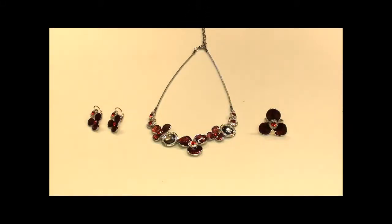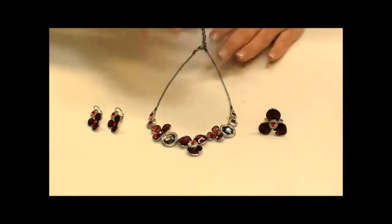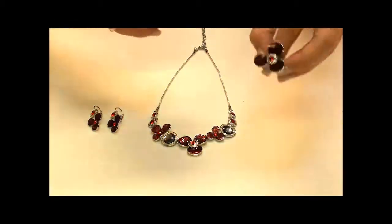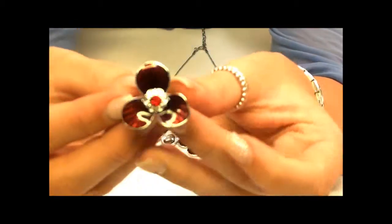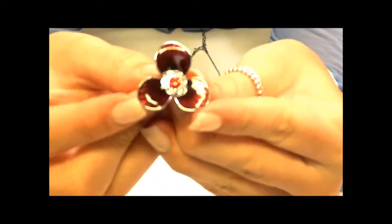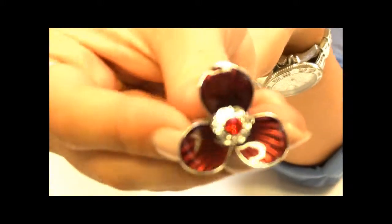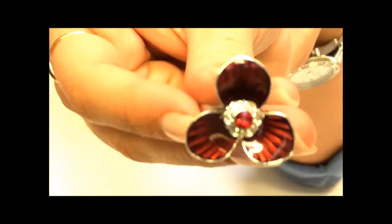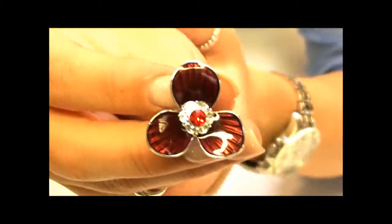Here from our Karma collection we have this beautiful red flower collection. It is made up of a necklace, earrings and ring, and we have it in the red colour. Starting with the ring, this beautiful three petal flower has a deep cherry red enamel with black detailing going through the petals. In the centre we have the silver effect outline with the bright red stone in the centre.